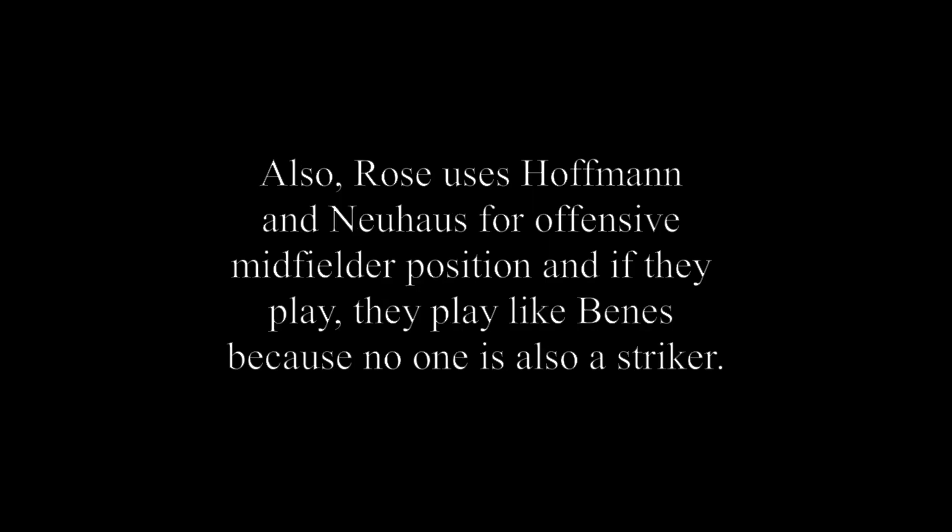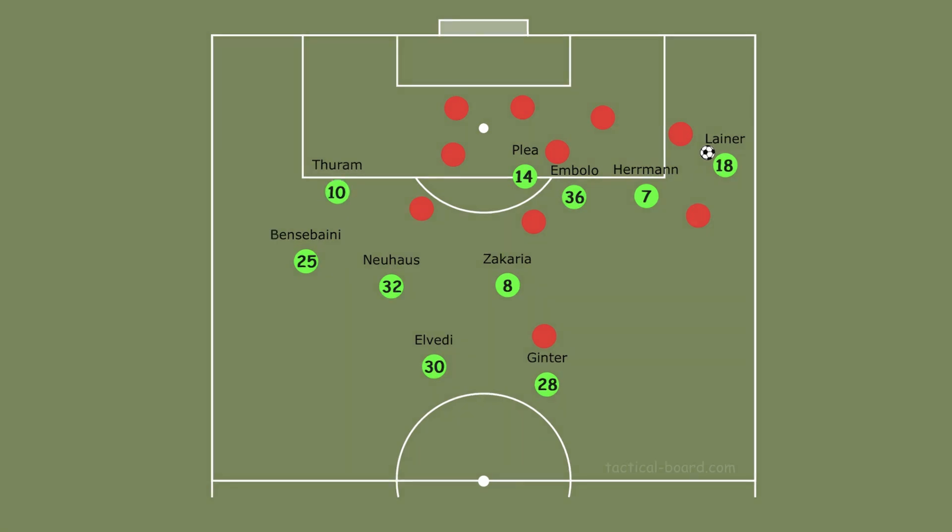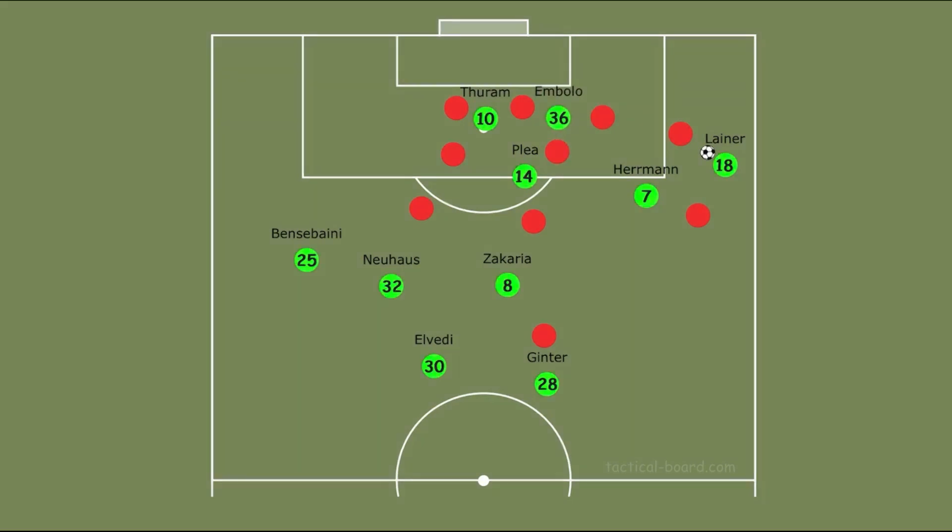Rose also uses Hoffman and Neuhaus for the offensive midfielder position and if they play, they play similarly to Benes since none of them are strikers. Normally Thuram isn't very close to the center forward, but in crosses the player stays back to receive the ball — he is not a very strong player so he needs space in crosses to receive and shoot. Thuram's runs in behind the opponent's defensive line are very good and he can move to the center forward position in crosses to confuse the opponent's defence, and of course Embolo also comes to the center forward.